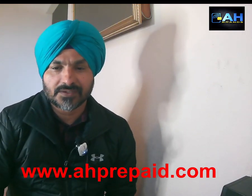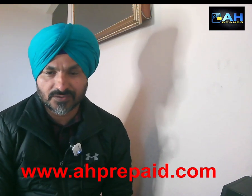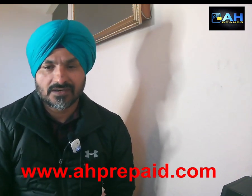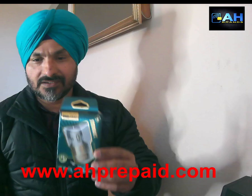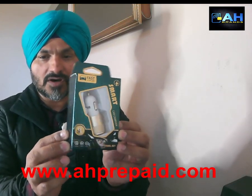Hello everyone, this is Harjit Gil from EH Brands. Today I'm going to introduce our new smart car charger, which can charge your iPhone or Samsung very quickly. Here it is — the green packaging is the smart car charger.